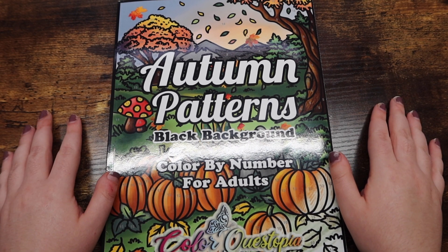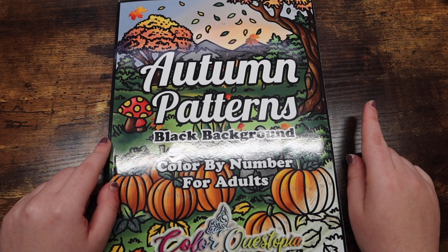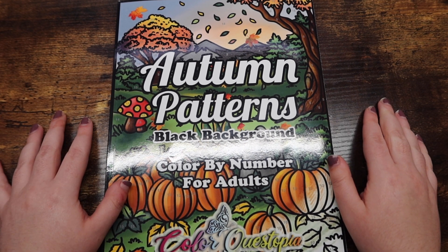If you guys are interested in seeing a little bit of happy mail from Meg's Art Atrium, just stay to the end of the video — that's when I'll include it. But if you're not interested, I'm going to show the books first.